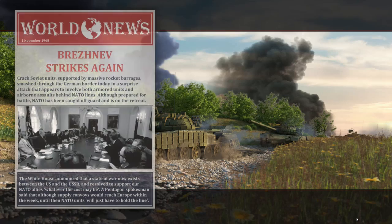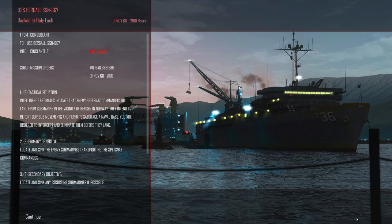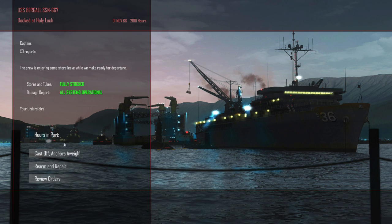Here we are: USS Burgal docked at Hollyloch, 1st of November 1968, 2100 hours, top secret. Intelligence estimates indicate that enemy Spetsnaz commandos will land from a submarine in the vicinity of Bergen, Norway. They intend to report our sub movements and perhaps sabotage a naval base. We are ordered to intercept and eliminate them before they land. Primary objective: locate and sink enemy submarines transporting Spetsnaz commandos, and locate and sink any escorting submarines if possible. Oh joy — a walk in the park. Cast off, anchors away.